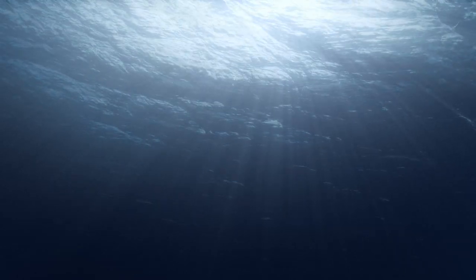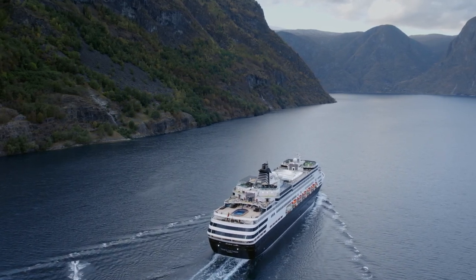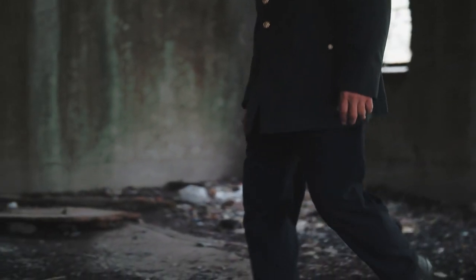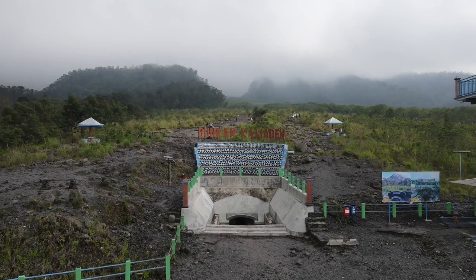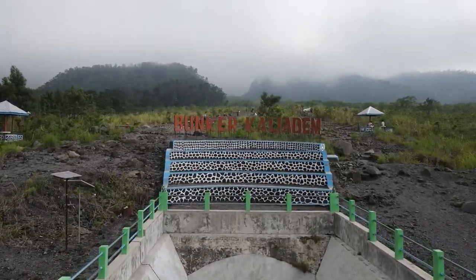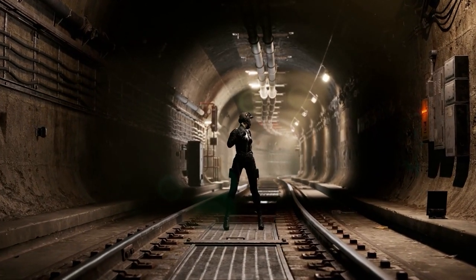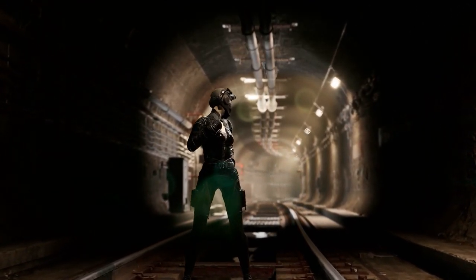As automation and AI continue to evolve, the concept of the ghost fleet, once a thing of fiction, edges ever closer to reality. Now imagine if the world were to suddenly plunge into a catastrophic event — where would you go? Around the world there are special structures designed for exactly this scenario: doomsday bunkers, fortresses designed to withstand calamities that could potentially wipe out most life on the surface of the earth. From the chilly shores of Svalbard to the opulence of the Czech Republic's Opidum, let's explore 10 of the most fascinating doomsday bunkers around the globe.